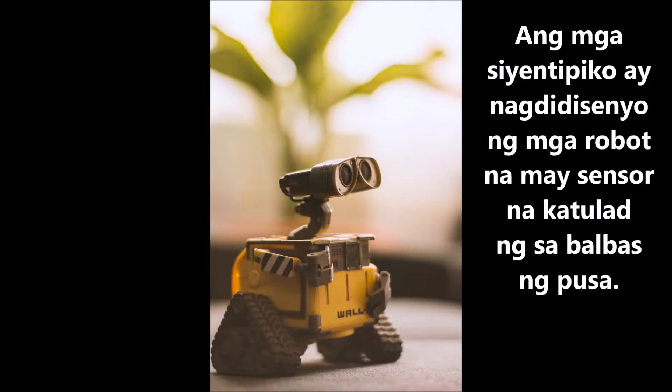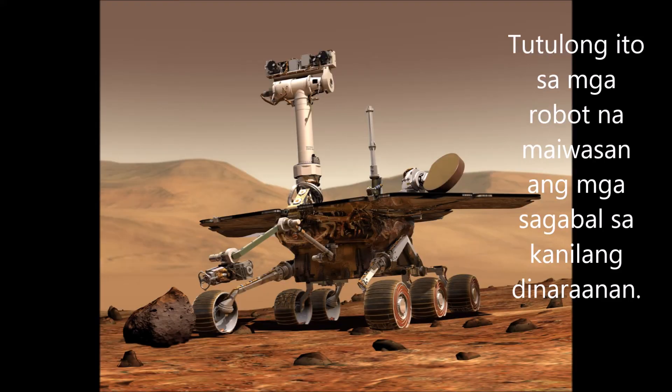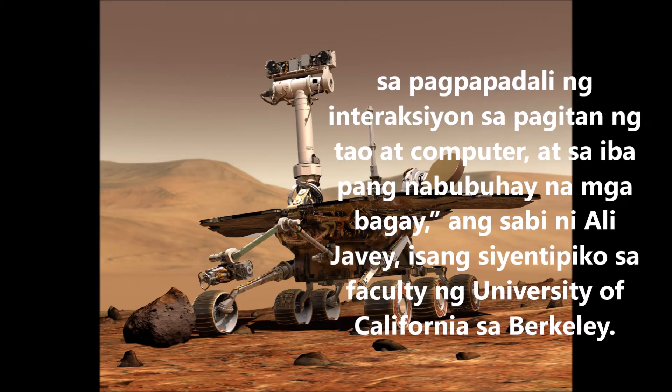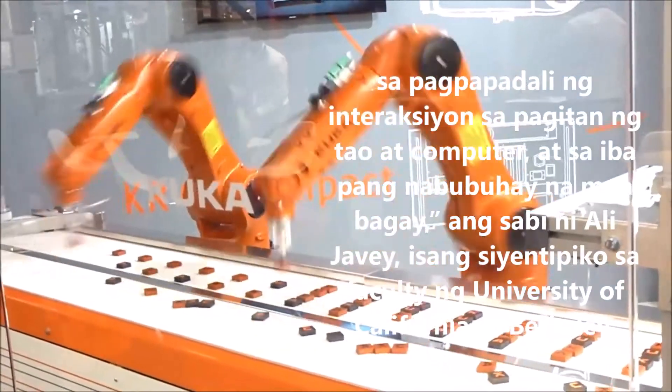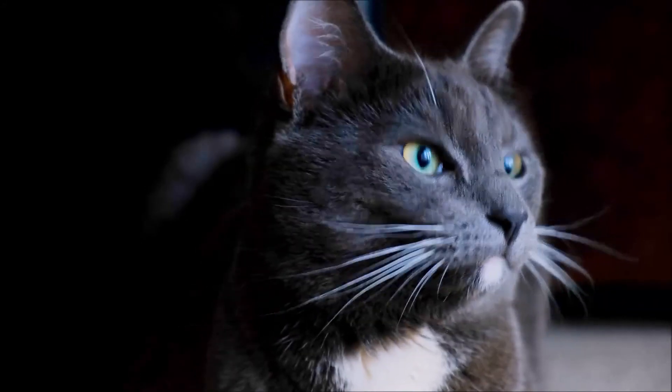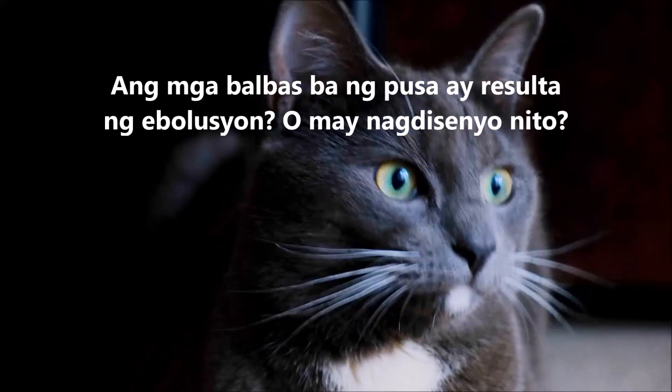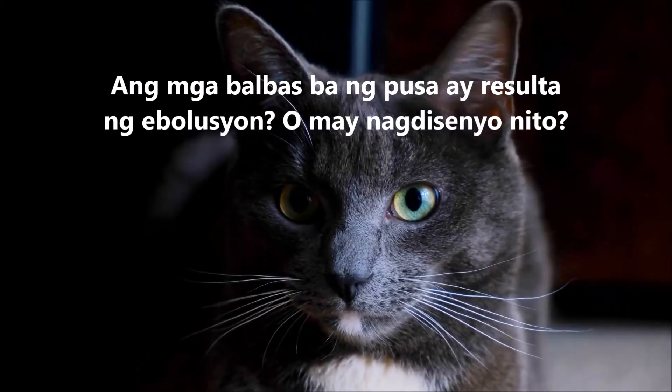Scientists are designing robots equipped with sensors that mimic cat whiskers to help the robots navigate around obstacles. These sensors, called e-whiskers, should have a wide range of applications for advanced robotics, human-machine user interfaces, and biological applications, says Ali Javi, a faculty scientist at the University of California, Berkeley. What do you think — did the function of cat whiskers come about by evolution, or was it designed?